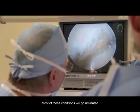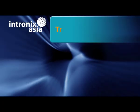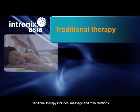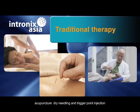Most of these conditions will go untreated and may become chronic long-term problems. Traditional therapy includes massage and manipulations, acupuncture, dry needling and trigger point injection.